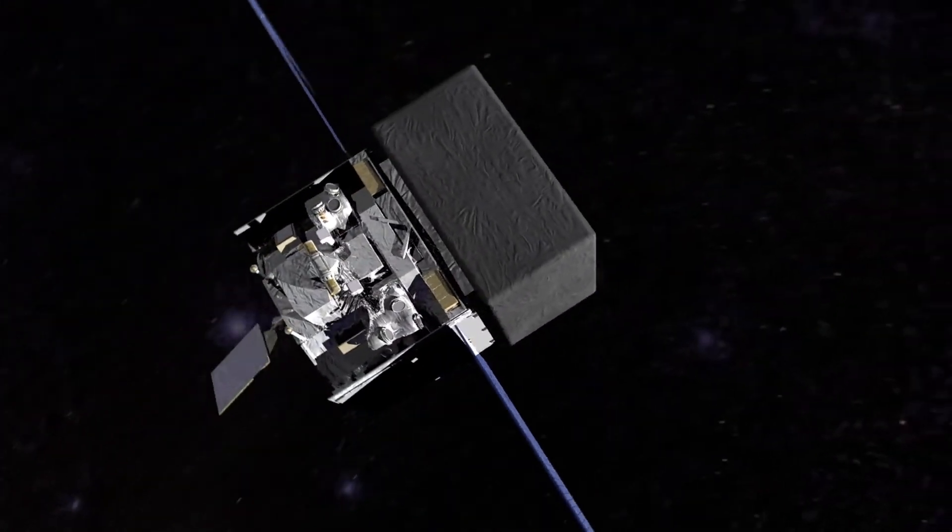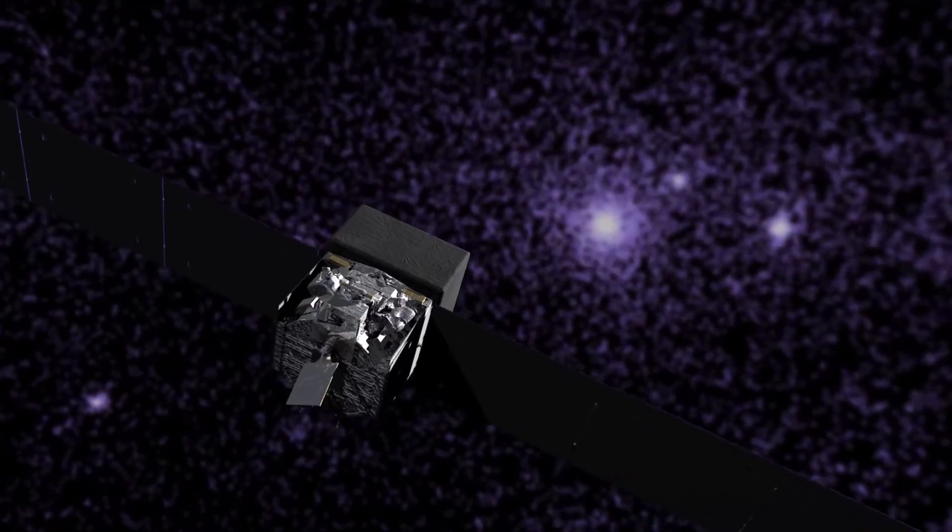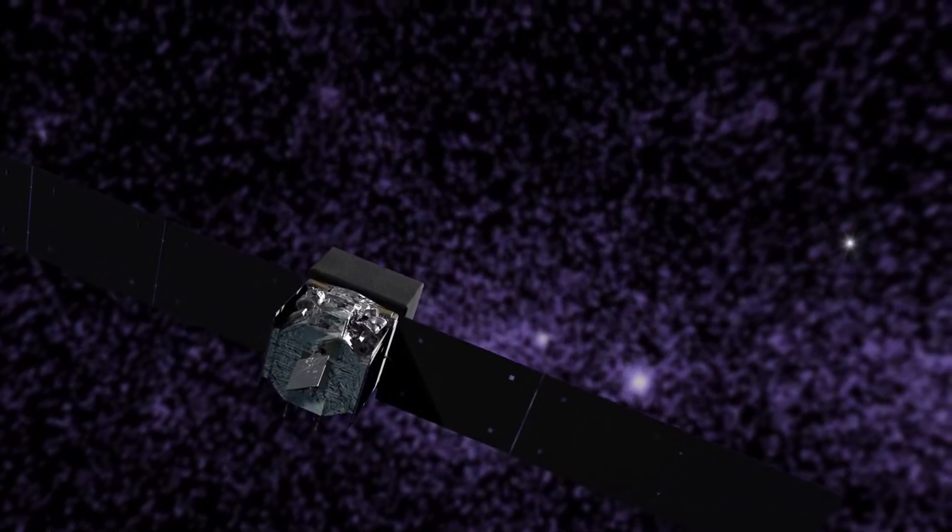But a discovery by NASA's Fermi Gamma-ray Space Telescope has turned this thinking on its head. Most of the emission arises from a single gamma-ray pulsar, the first ever detected in another galaxy.